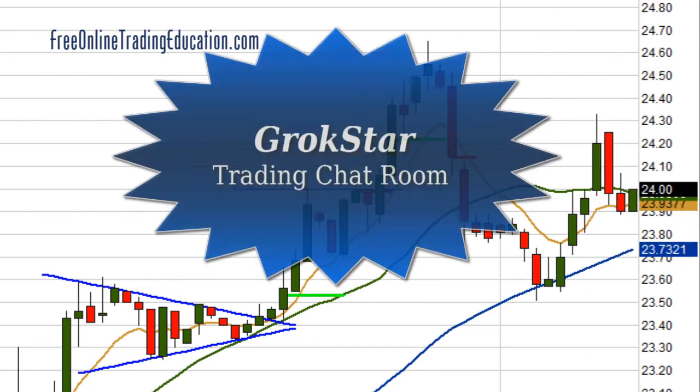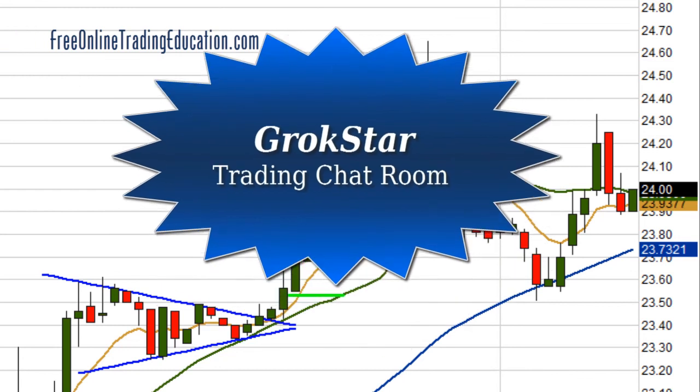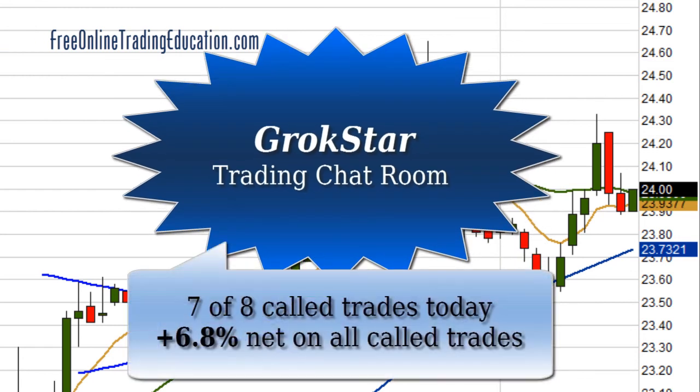Well, these are the kind of trades that we're doing in the GrokStar Room, and you're welcome to join us. 30 days for free — just go to Free Online Trading Education dot com, to the chat room page, and down below you can sign up for the free trial. This was just two of the eight trades that we called today, for a 6.8% net on all of our called trades.